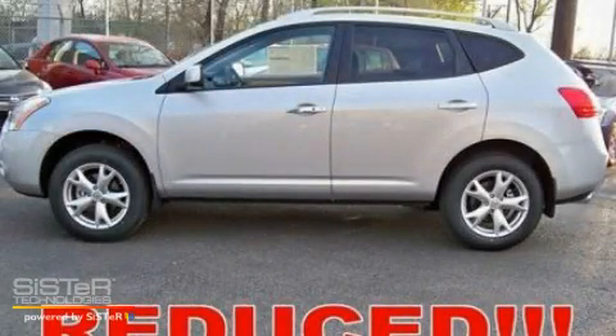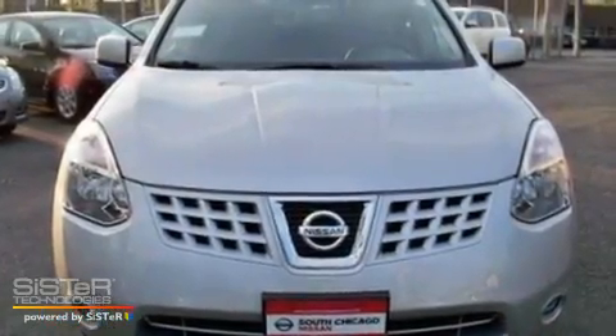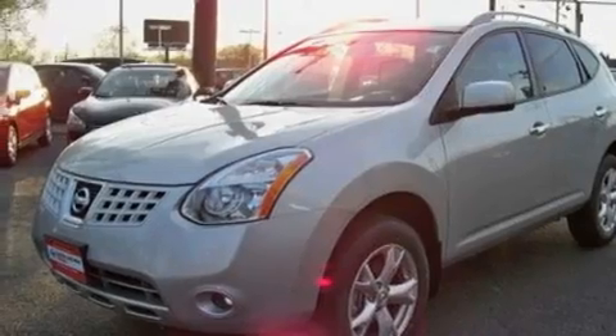This is a 2010 Nissan Rogue, a great blend of utility, comfort and style. It has a 2.5-liter four-cylinder engine and a continuous variable transmission.